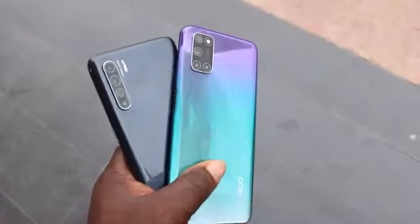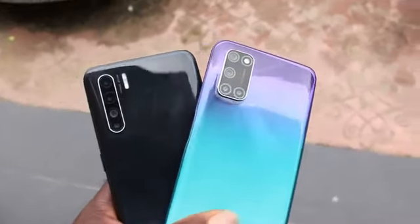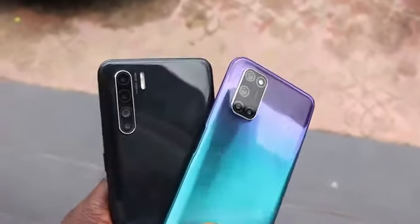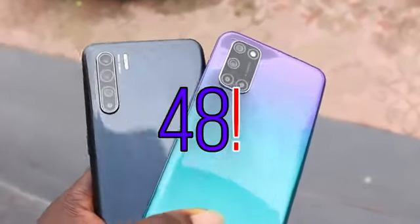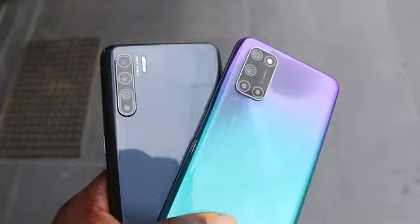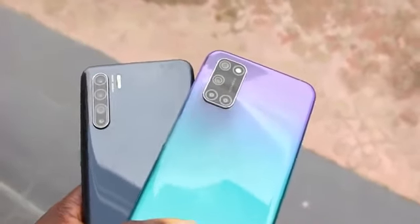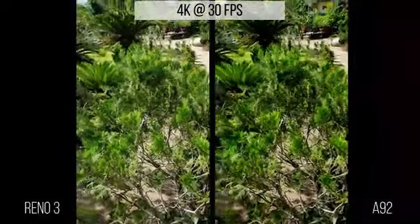Both devices have very good camera performances. The best phone experience comes from your interaction with the smartphone, especially with the camera — the most criticized aspect of any smartphone. They both have a quad camera layout with a 48-megapixel main camera. The Reno3 has a 13-megapixel telephoto lens, 8-megapixel ultra-wide, and a 2-megapixel depth lens, while the A92 has an 8-megapixel ultra-wide, 2-megapixel macro, and a 2-megapixel depth lens.